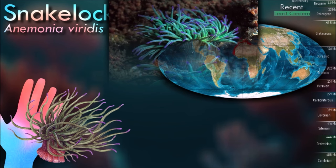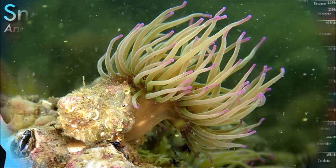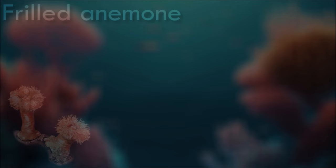The tentacles of snakelocks anemone are usually a deep green color with purple tips. The green color is often attributed to the presence of symbiotic algae within the tentacles but is actually the result of the presence of green fluorescent protein.